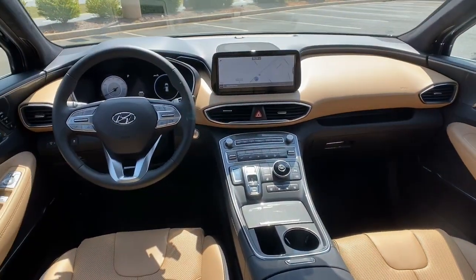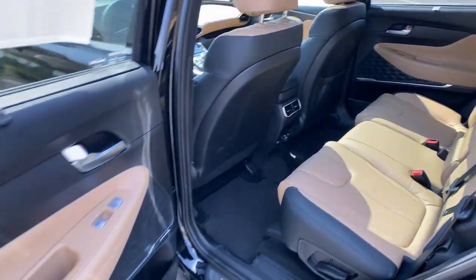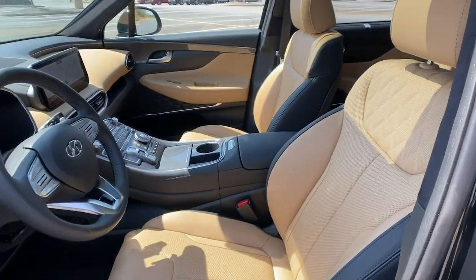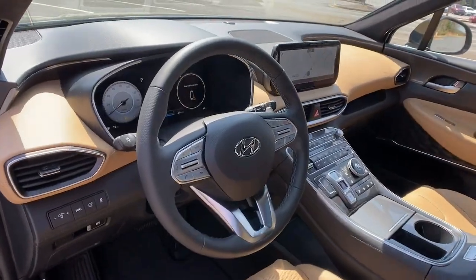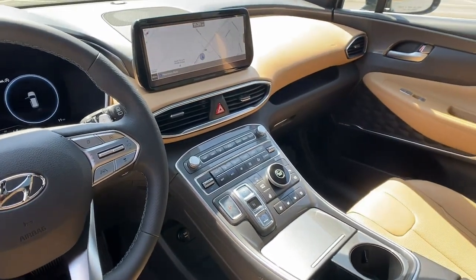Comfort blends with versatility in bold, modern style in this striking Santa Fe. See for yourself when you take it out for a test drive. Our professional staff looks forward to giving you excellent service. Thank you.